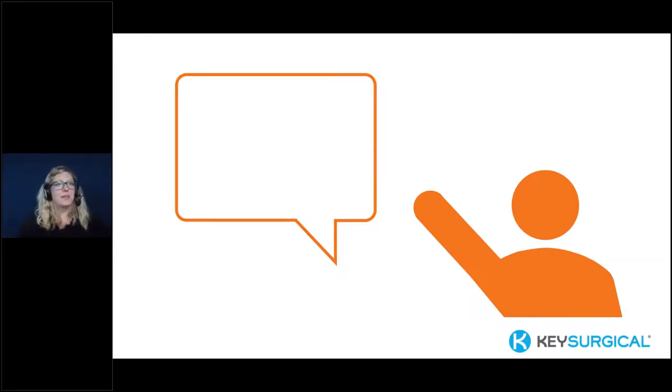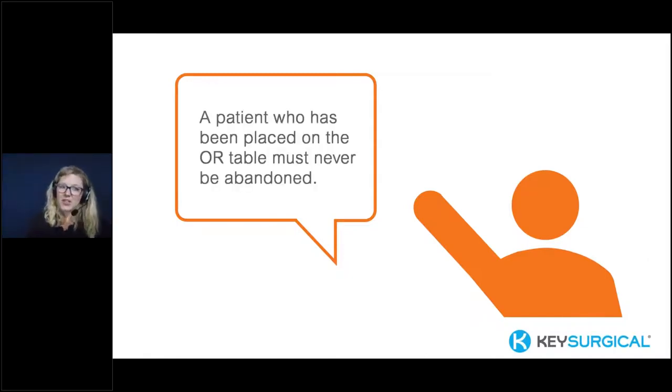Now that we know our procedure, we've had the brief, prepped the room, and completed communication with our patient and team — there's one final note before we position the patient. A patient who has been placed on the OR table must never be abandoned. It seems very logical, but unfortunately it does happen. They must be monitored at all times. According to AST guidelines, at a minimum the circulating nurse and anesthesia care provider should be in the OR at all times with a patient on the operating room table.